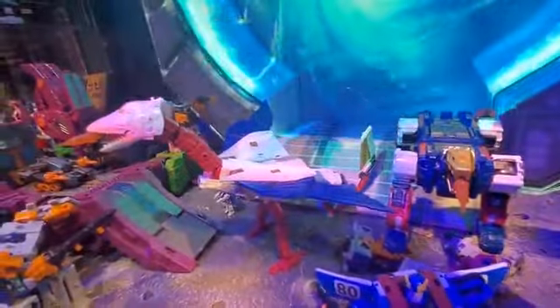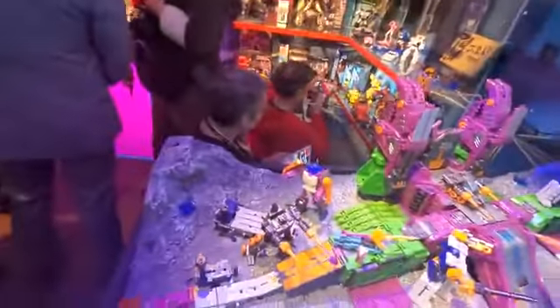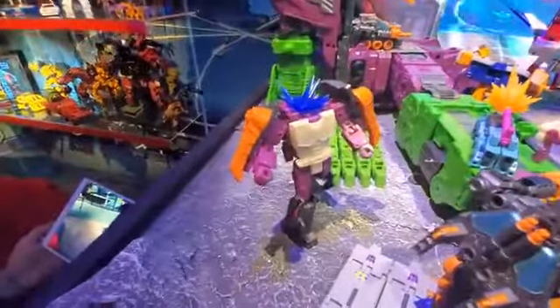It splits apart into that kind of tiger-looking beast with the pterodactyl. And of course Scorponok transforming into this amazing base. And there is the body of the Headmaster without the head on it, but it looks really cool.